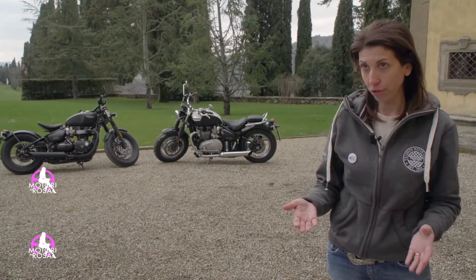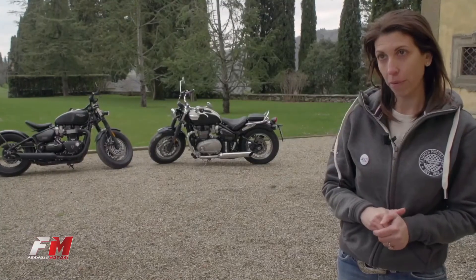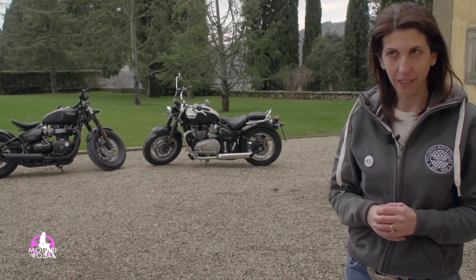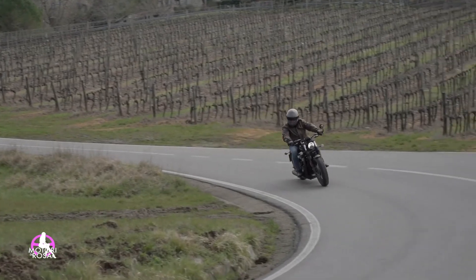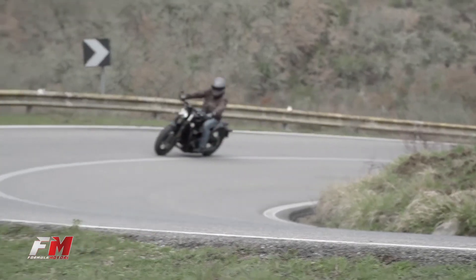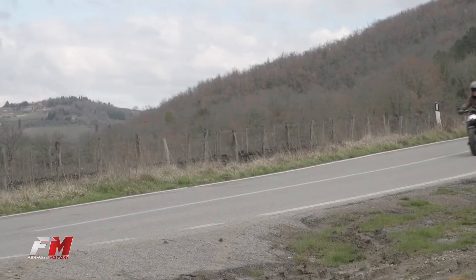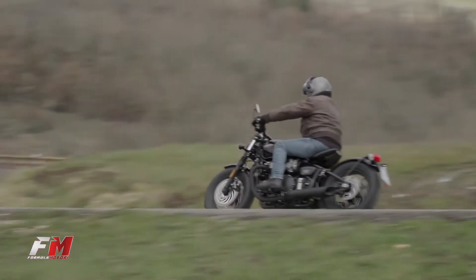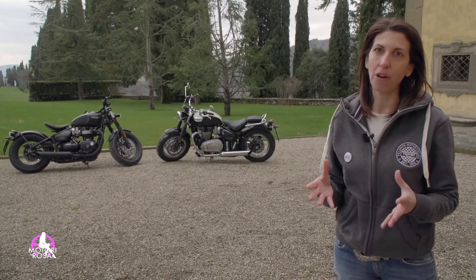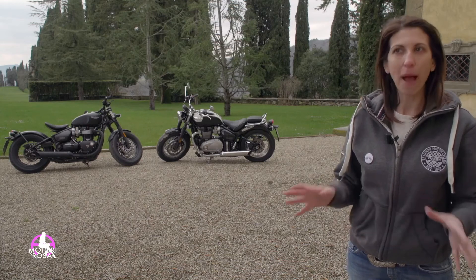Triumph and Adventure: this year we launched the Tiger 1200 and Tiger 800, and the new Speed Triple. Last year we renewed the Roadster with the Street Triple, and this year we added a new taste with the Street Triple S. The Roadster is a great pillar for Triumph because it talks about performance and racing.